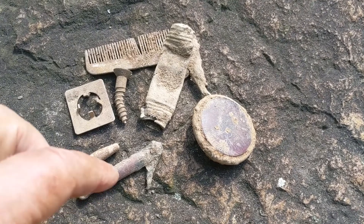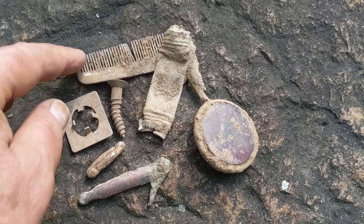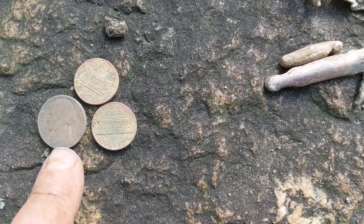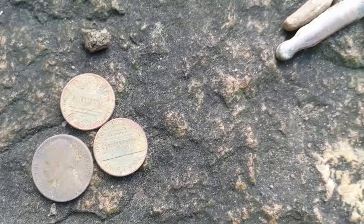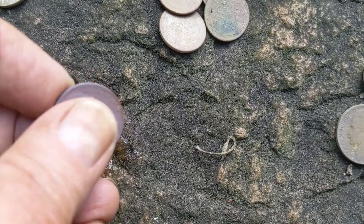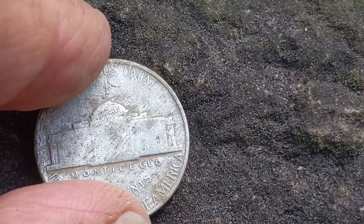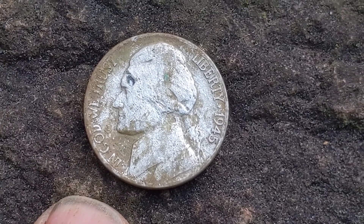Let's start with the junk — a couple of what's-its, some lead, something with a reflector, a tube, a comb, and lots of screws. Every time I've been here there are screws. And we've got a '55 Jefferson, two memorials, five wheat pennies, the 1959 Jefferson — same year as I was born — and the shiny for today: a 1945 P war nickel. I'll clean that up with some baking soda when I get home and show you a picture.